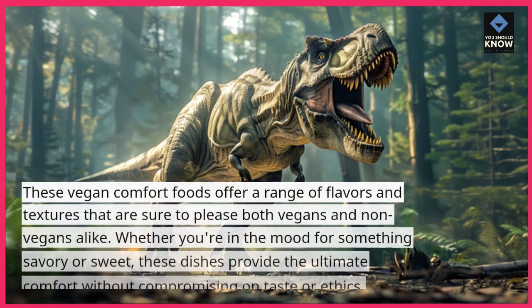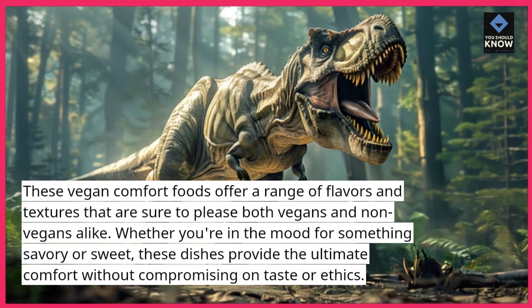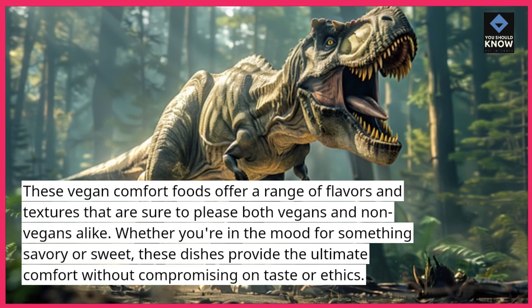These vegan comfort foods offer a range of flavors and textures that are sure to please both vegans and non-vegans alike. Whether you're in the mood for something savory or sweet, these dishes provide the ultimate comfort without compromising on taste or ethics.